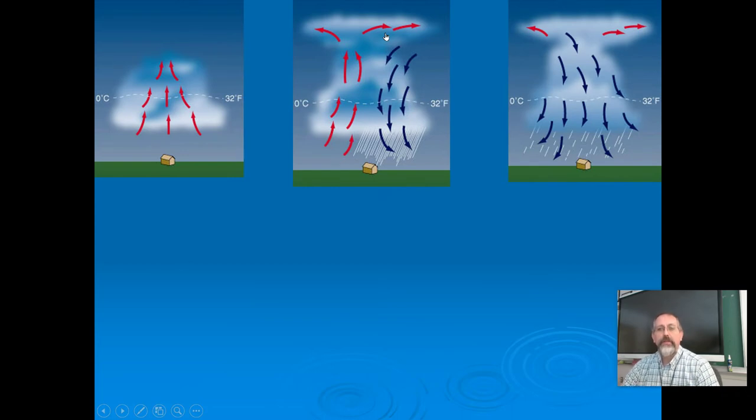Eventually the warm air stops coming into the system and that cell will fall apart — no more warm air going up, just cold air falling down. But as this front moves along the ground, it's always running into new air. So that particular cell might be done, but new cells are forming. Thunderstorm lines can go across states; it doesn't have to die out when one cell does.